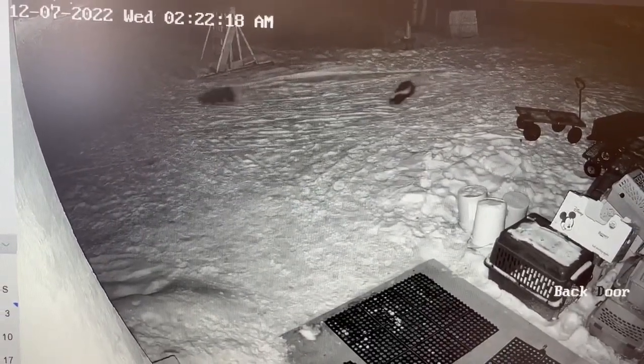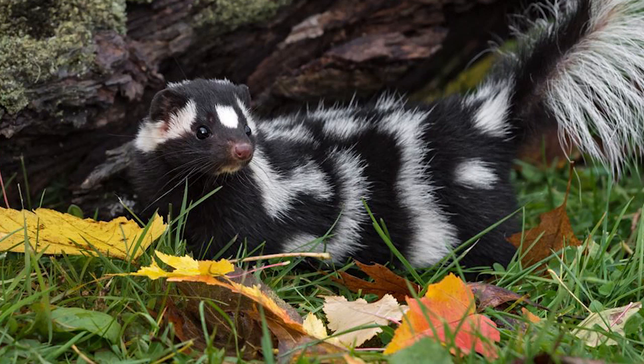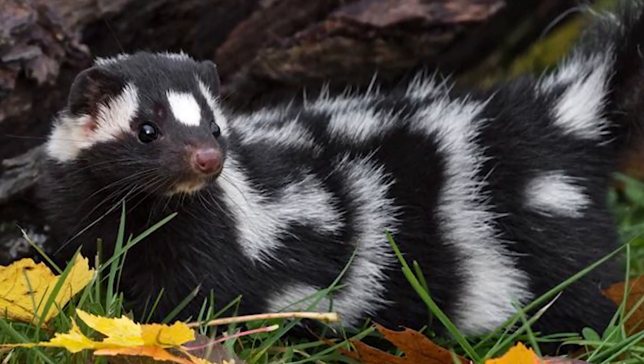Skunks are a misunderstood animal that are really beneficial to have around. We actually have two species of skunks in Montana: the striped skunk that you see here on our security footage, and the western spotted skunk, which is very rare to see in Montana, but is absolutely adorable.